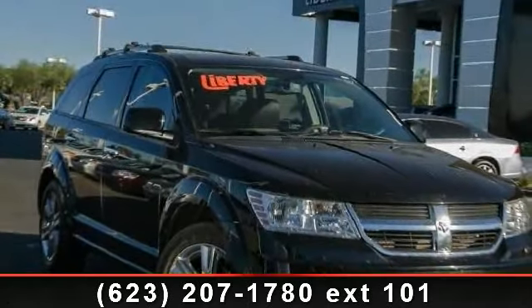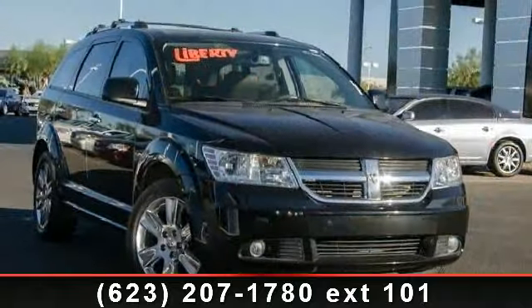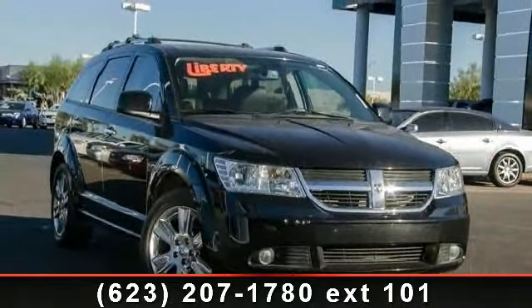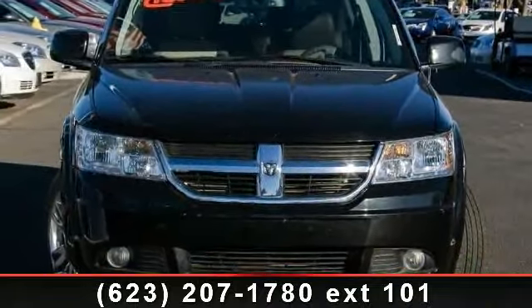Presenting the 2009 Dodge Journey RT. If you are looking for a first-rate auto, this one could be yours today. This vehicle comes with a reliable six-cylinder engine connected to a smooth shifting automatic transmission.